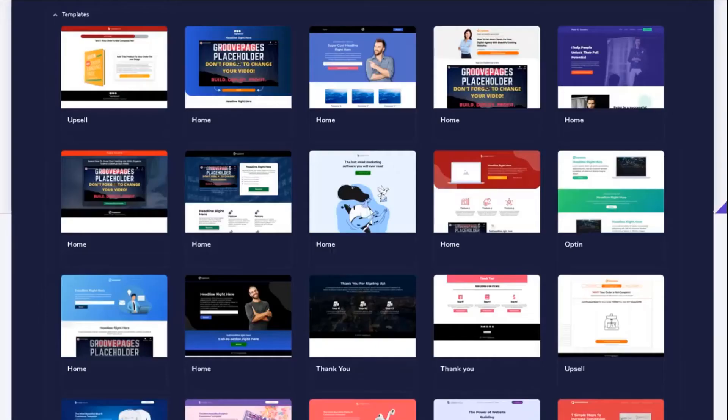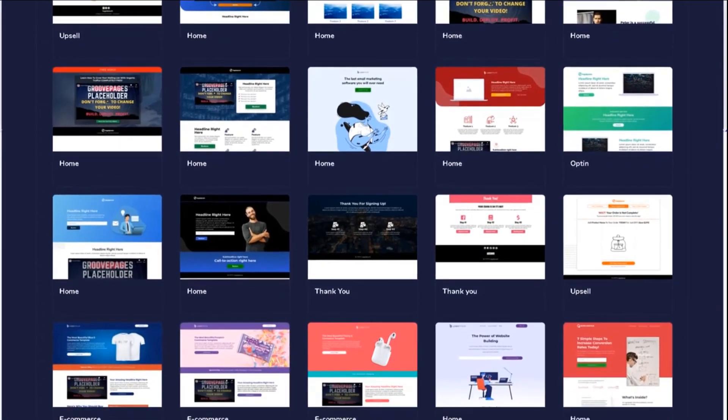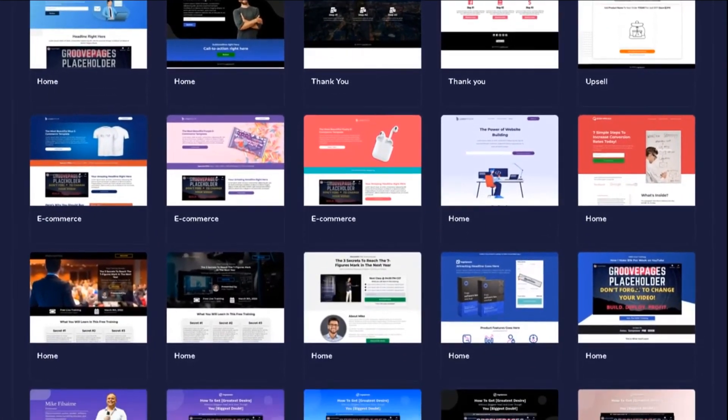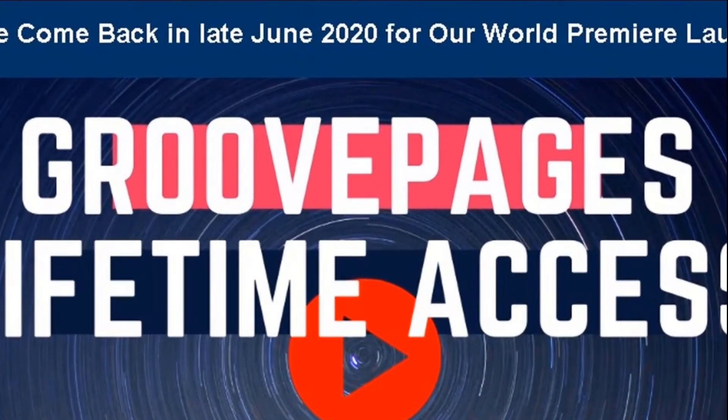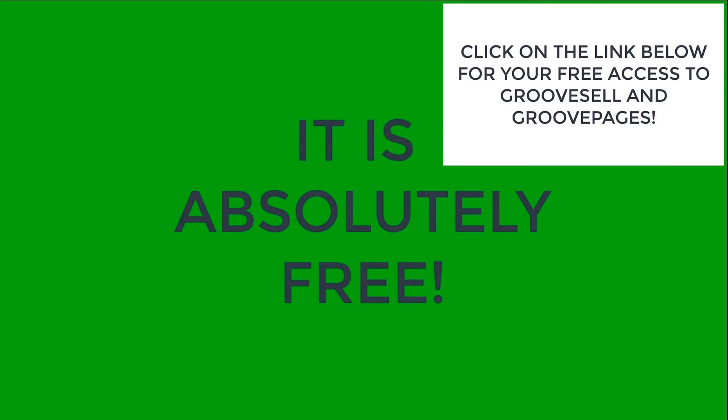Introducing the now number one page builder in the world — the ability to build your own website funnels, sales pages, registration forms, and a whole lot more. It's called GroovePages, and yes, it is absolutely free.